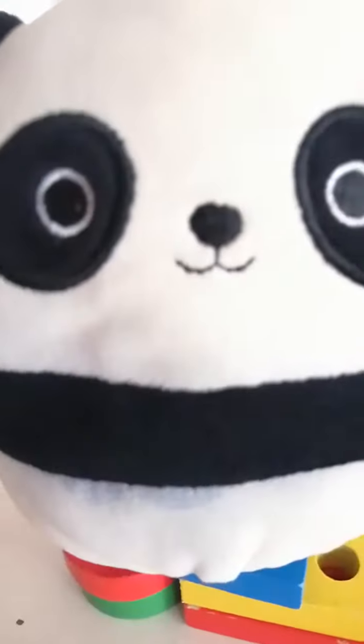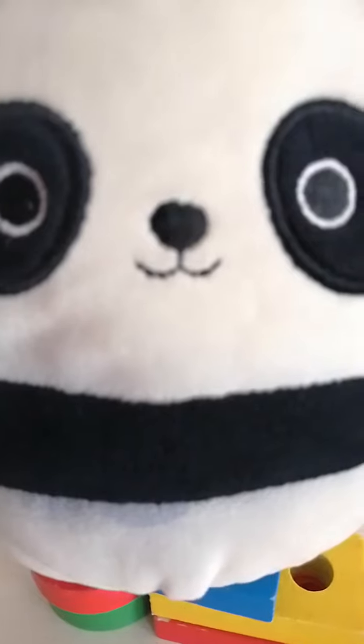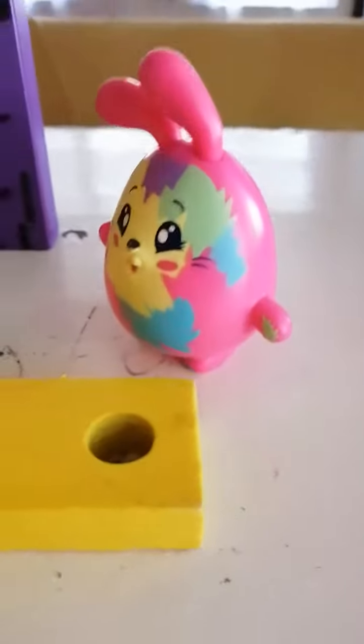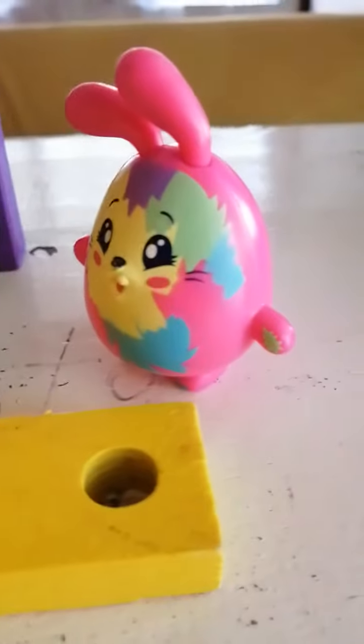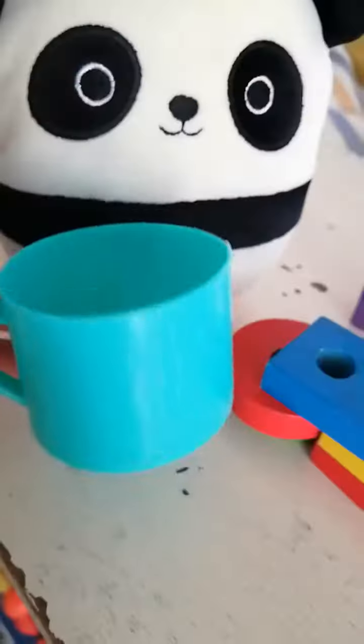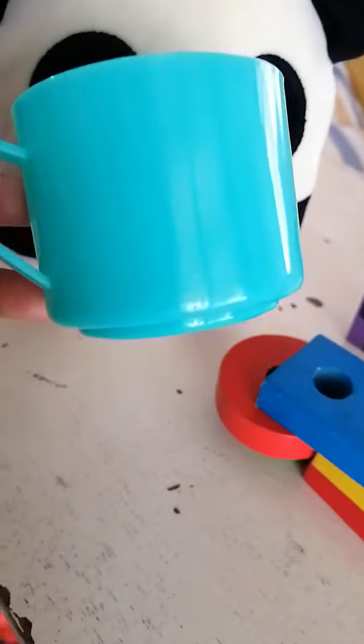Okay, while I'm waiting for the food, the spring rolls are now cooking. I'm just gonna get a Coke for that little cute panda. Here's your Coke. Glug, glug, glug. Yummy.